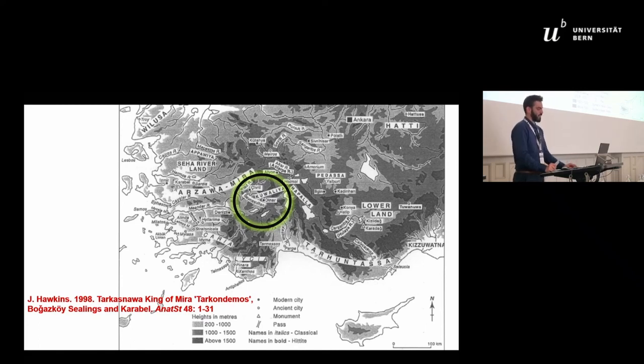The texts suggest that in the region of Beche Sultan, around the date of the destruction layer, a Hittite military campaign associated with the Madduwatta affair took place. It is extremely plausible that the prominent site of Beche Sultan would have been a primary target for the Hittite troops.